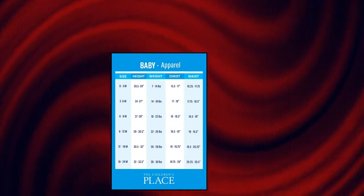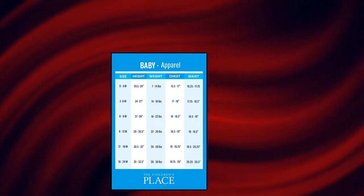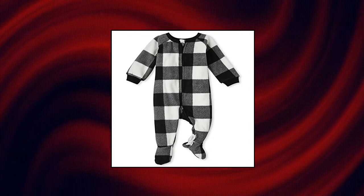The Children's Place Baby and Toddler Holiday Fleece One Piece Zip Up Pajamas. Machine wash. Features all over Buffalo Plaid styled with Rib Knit Banded Sleeve Cuffs and Leg Cuffs. Attached Footies have Elasticized Back Ankles.